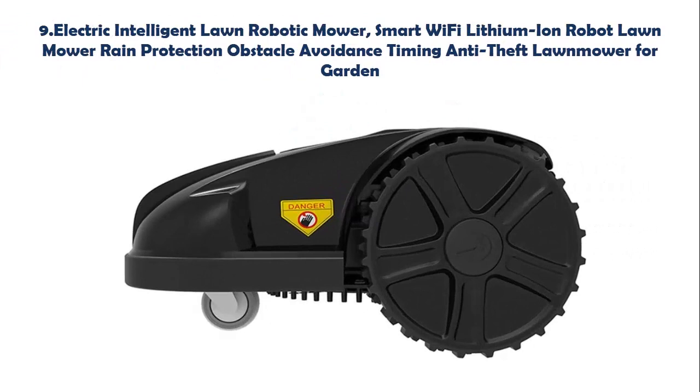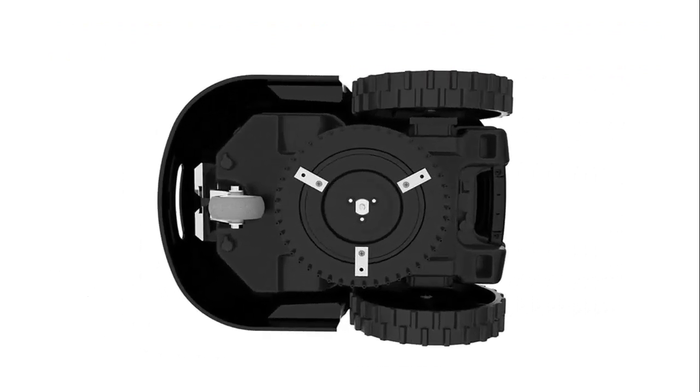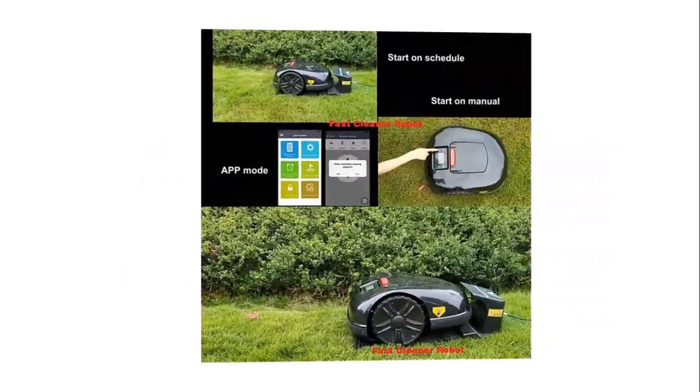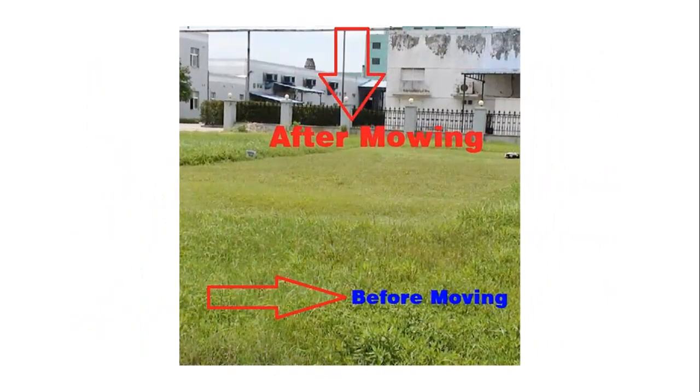Our list at number 9: Electric Intelligent Robotic Lawn Mower. Smart Wi-Fi lithium-ion robot lawn mower with rain protection, obstacle avoidance, timing, and anti-theft. The robotic mower can set working hours and rest time in advance. The user can set an anti-theft password to prevent loss. The electronic fence can effectively control the cutting range. The robotic mower can control the wheel forward, backward, left turn, right turn, and other basic operations through embedded intelligence software.